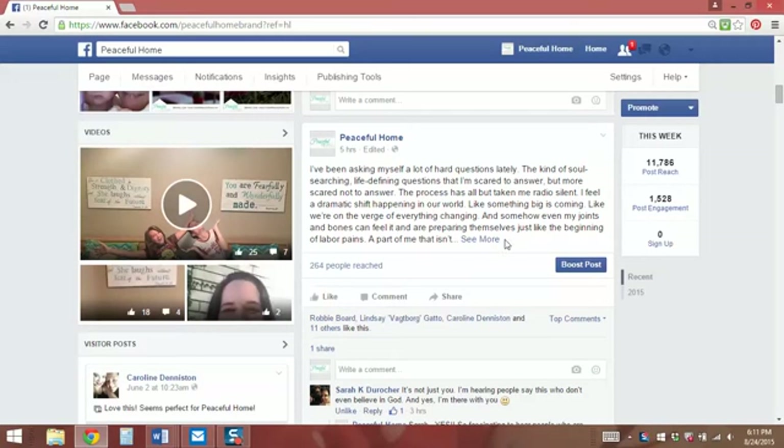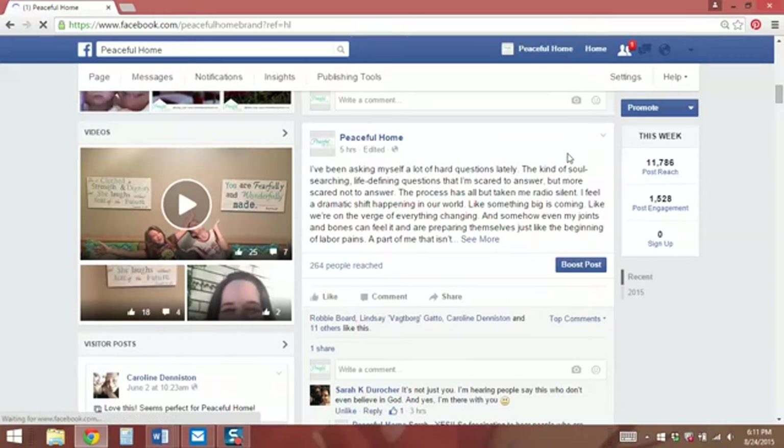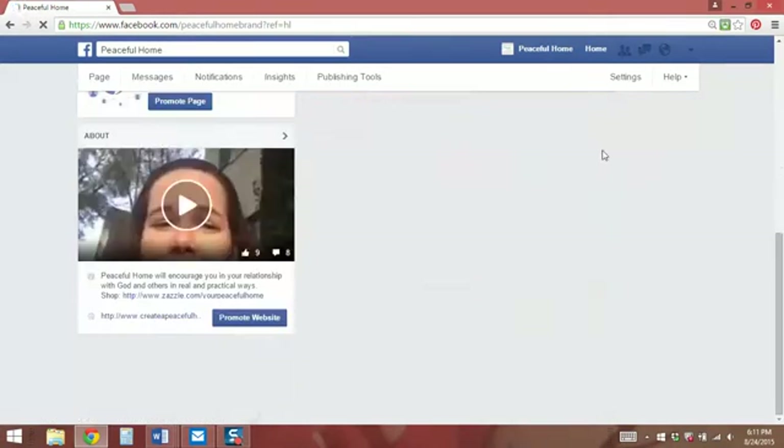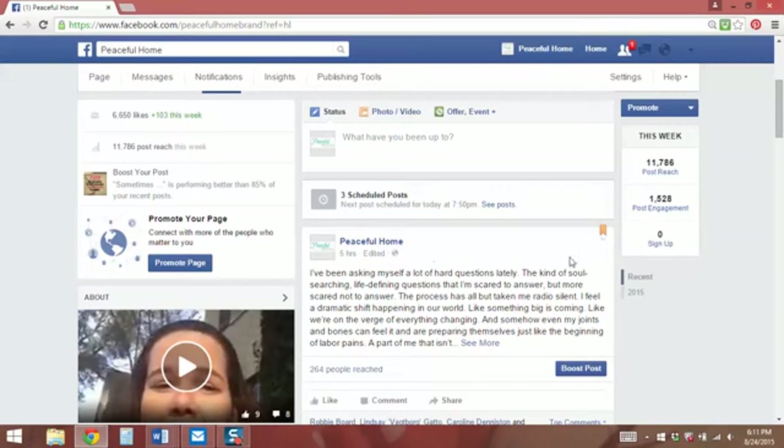So let's scroll down. This is one of my most recent blog posts. If I wanted to pin it, I would come to the upper right hand corner of the post and click the tiny little gray down arrow, and then I'll have a little menu of options — things I can do — and I can pin it to the top. So if I click this, it will then reset to the page and this one will be pinned to the top even though there have been posts since this.